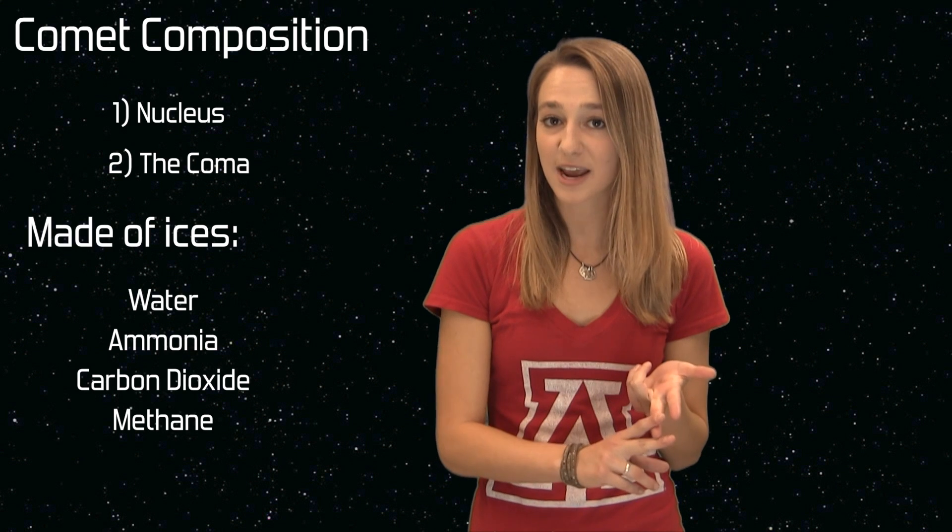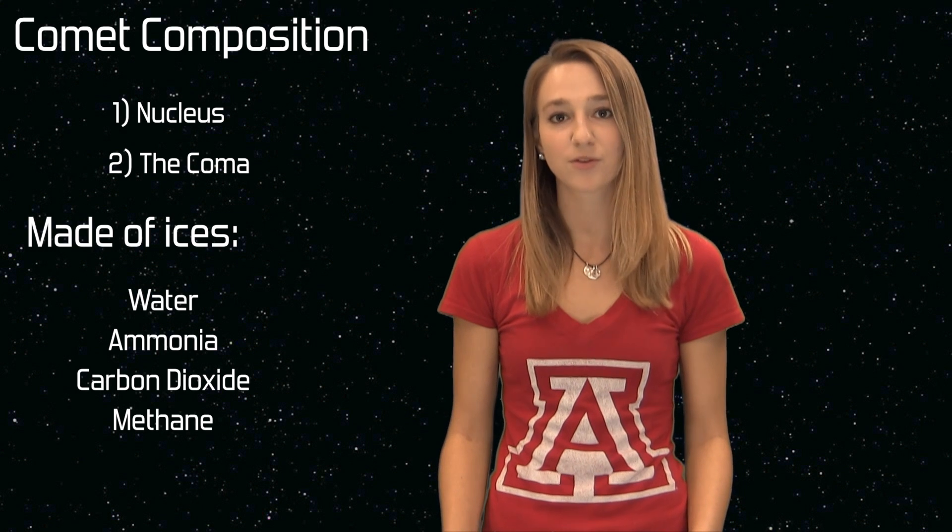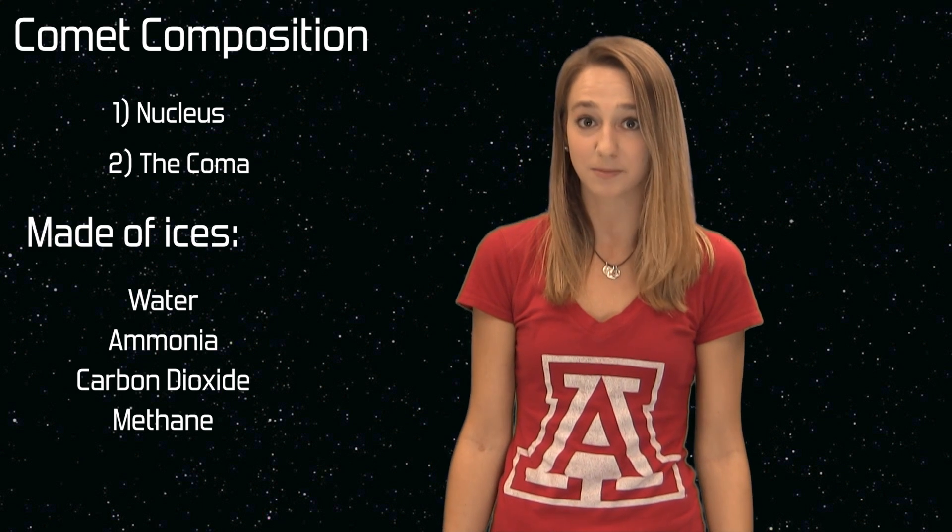Comets are made of ices from water, ammonia, carbon dioxide and methane. It's believed that these substances might have been left around from the solar system when it was first being formed.